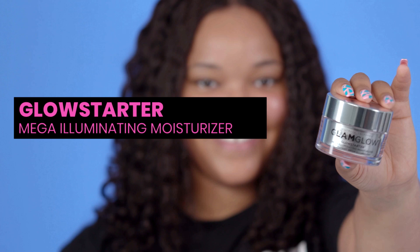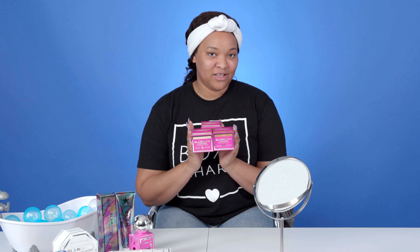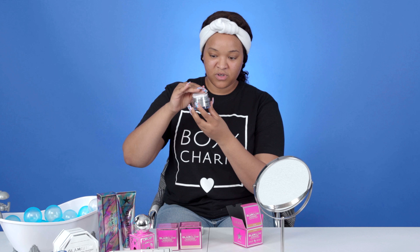Now that we've moisturized our skin and it feels really good, we're going to move on to our moisturizer. We're using the GlamGlow Glow Starter Mega Illuminating Moisturizer. I have three shades: Sun Glow, Nude Glow, and Pearl Glow. This is next-level — it's a moisturizer and illuminator in one, so it's skincare and makeup all together. I'm going to go with Sun Glow — oh my gosh, look at that creamy goodness!